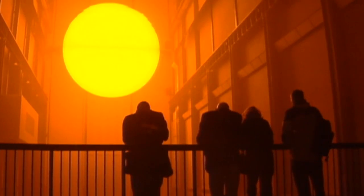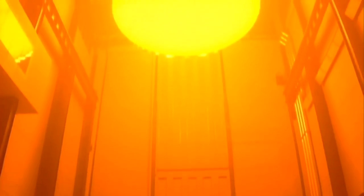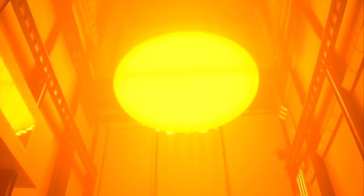This is the artist who brought the sun to two million people at London's Tate Modern almost exactly a decade ago. Olafur Eliasson is preoccupied with light and how we use it. His art is more about our response than the object itself.